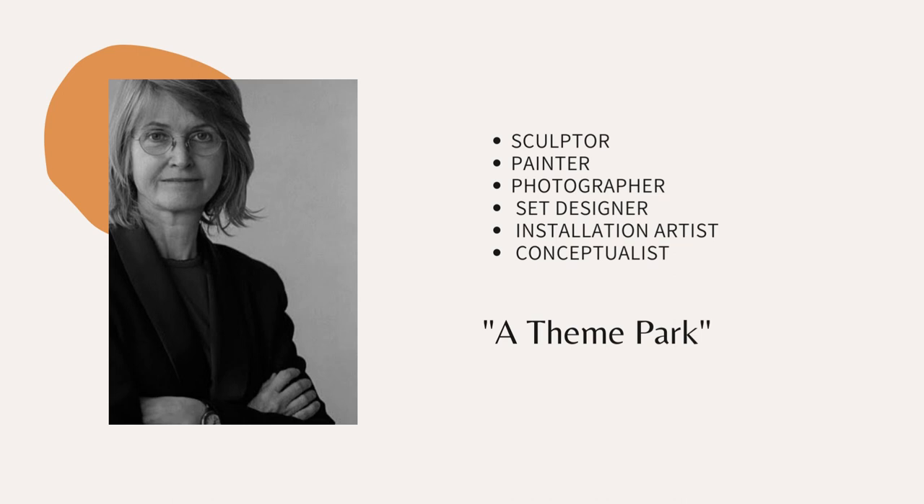It is funny because in an interview, someone asked her how she defined all the things that she does, and she said she's a thin part, and I think that's very accurate. She literally does everything. And we can define her work as being multidimensional and cross-disciplinary.